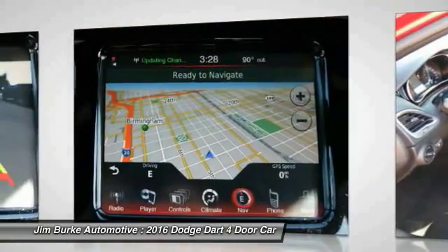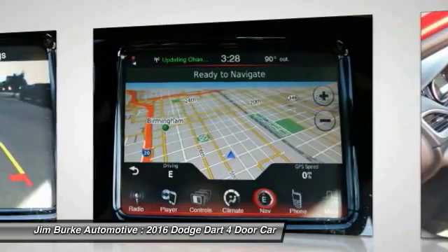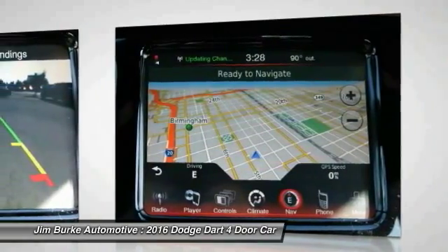Front floor mats, cruise control, aluminum wheels, AM/FM stereo radio, and rear defrost.